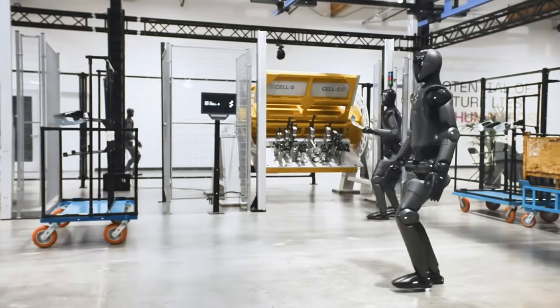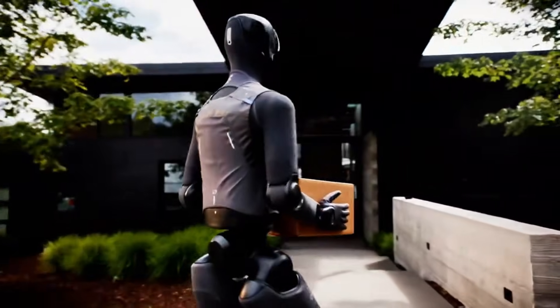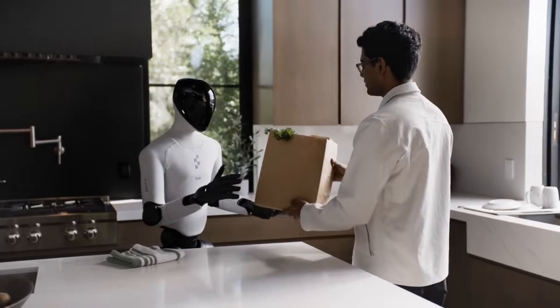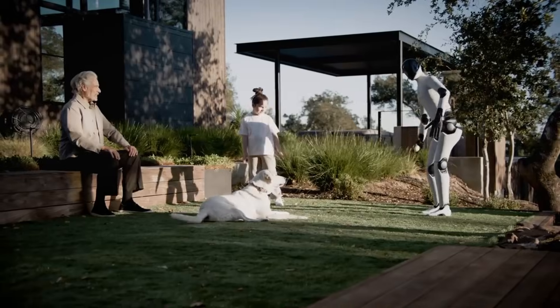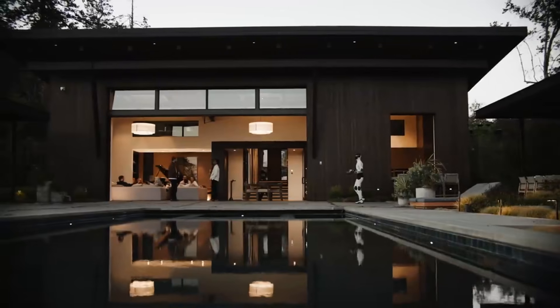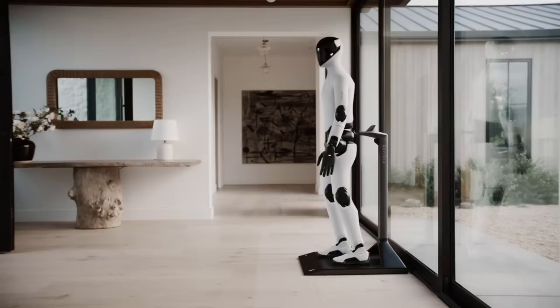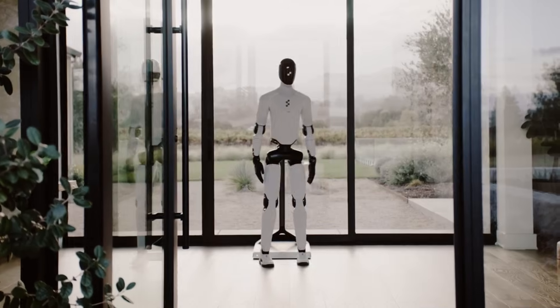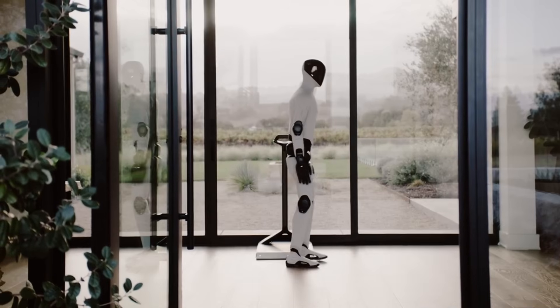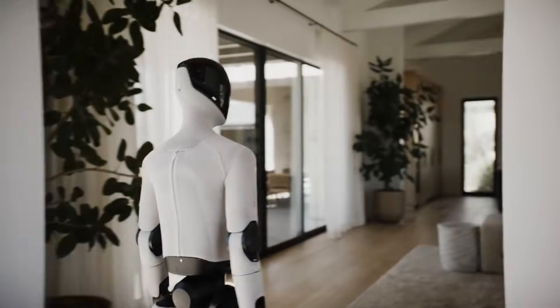Running ability has practical applications beyond fitness demonstrations. Robots working in warehouses need to move quickly between storage locations. Home assistance robots might need to respond rapidly to situations requiring immediate attention, and emergency response scenarios could benefit from robots capable of reaching locations quickly. Speed of movement directly impacts how useful robots become in time-sensitive applications.